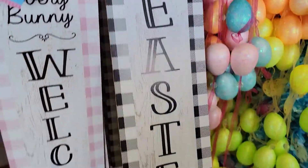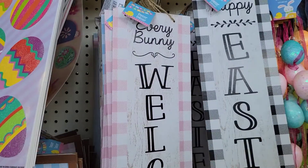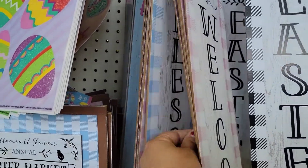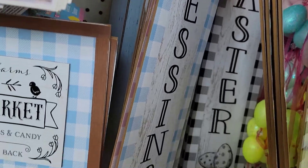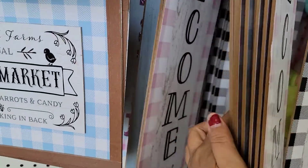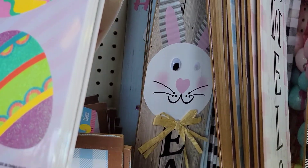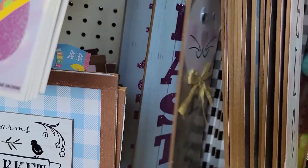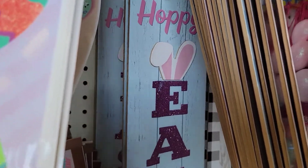So they have these big birds, the Happy Easter sign. This one says Everybody Welcome. They have it in blue. Easter Blessings. They have a cute bunny — he's missing his eyeball there. And then they have the bunny tail, Hoppy Easter.